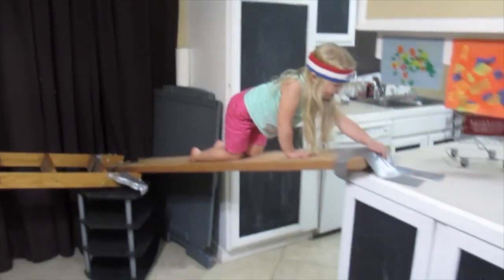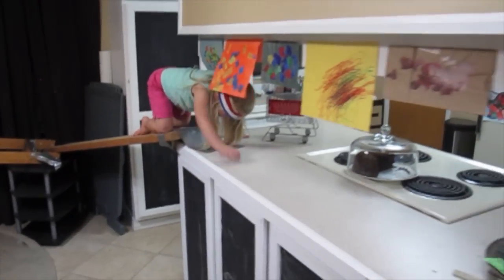Now she's going to go up the plank, going to go across the counter section. Got to stay low — stay low on the counter section.